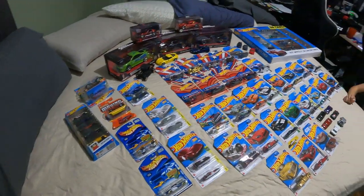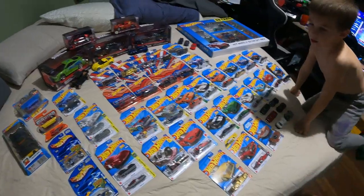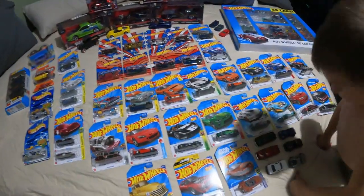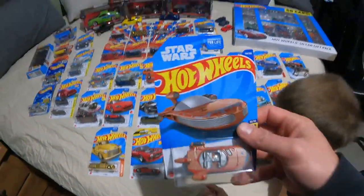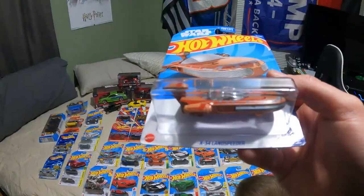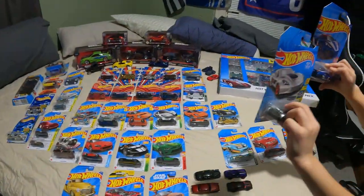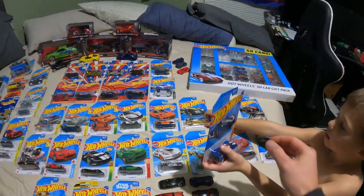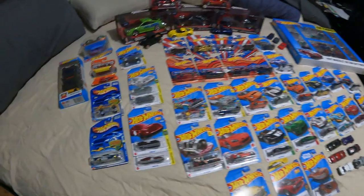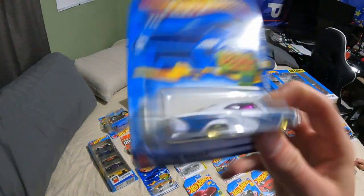The first one I want to start with — hold on, don't get on the bed, Boba, you're gonna knock them loose. Okay, this is a Star Wars X-34 Land Speeder and it's pretty neat. Then we got a couple of Corvettes that Cohen likes.